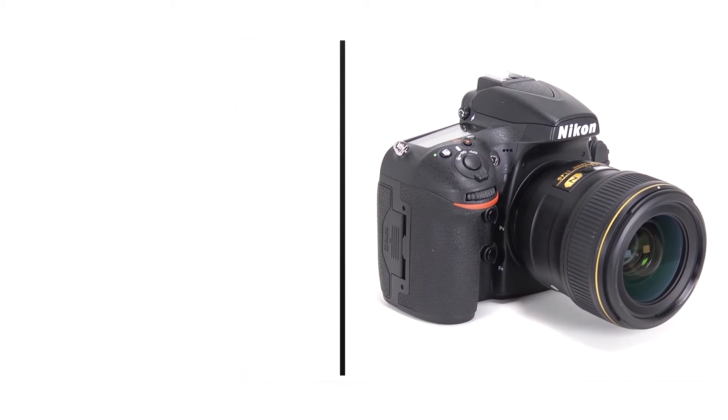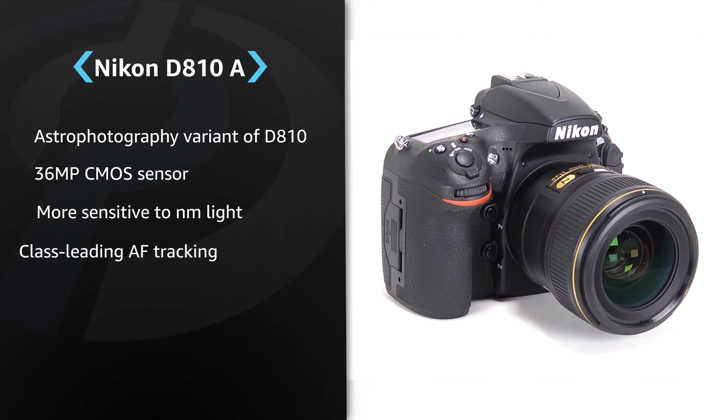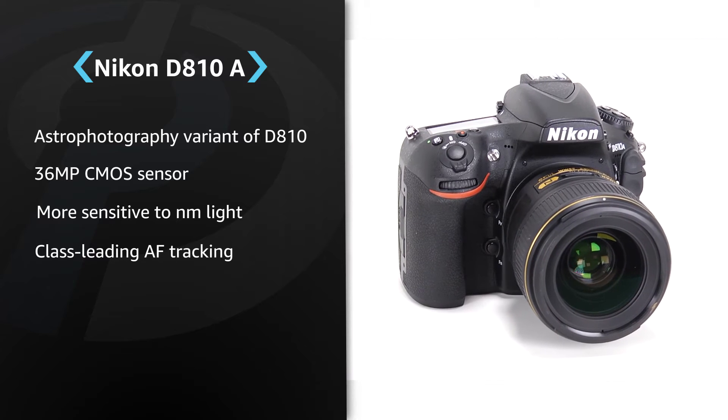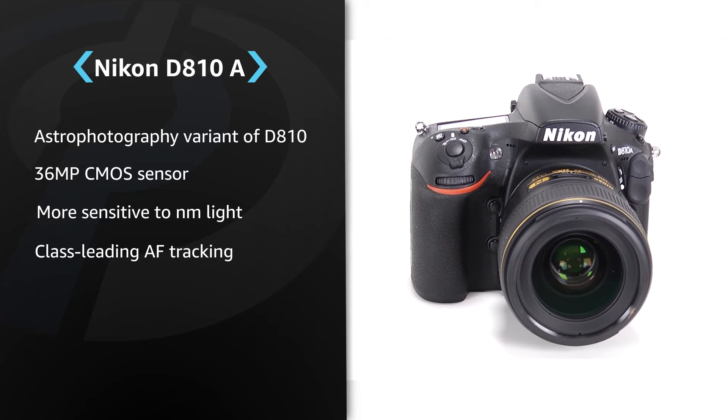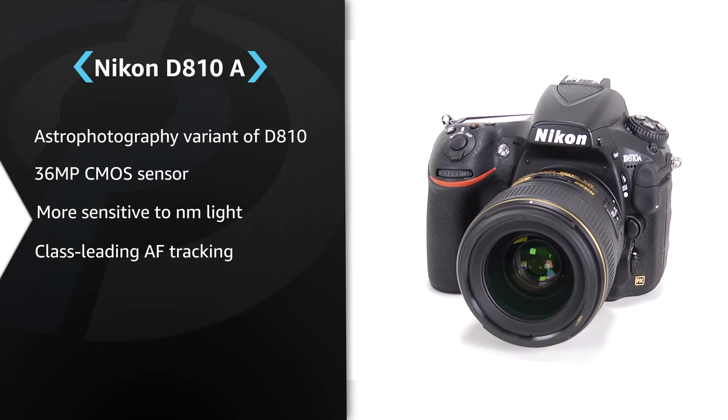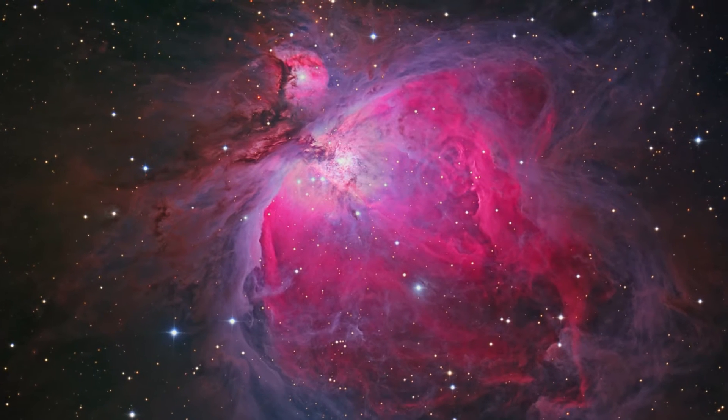Hi, I'm Wenmei Hill from DPReview, and this is the Nikon D810A. The Nikon D810A is a variant of the D810, made with astrophotographers in mind. The A has a modified infrared filter that makes it more sensitive to certain frequencies of red light, specifically those given off by emission nebulae.